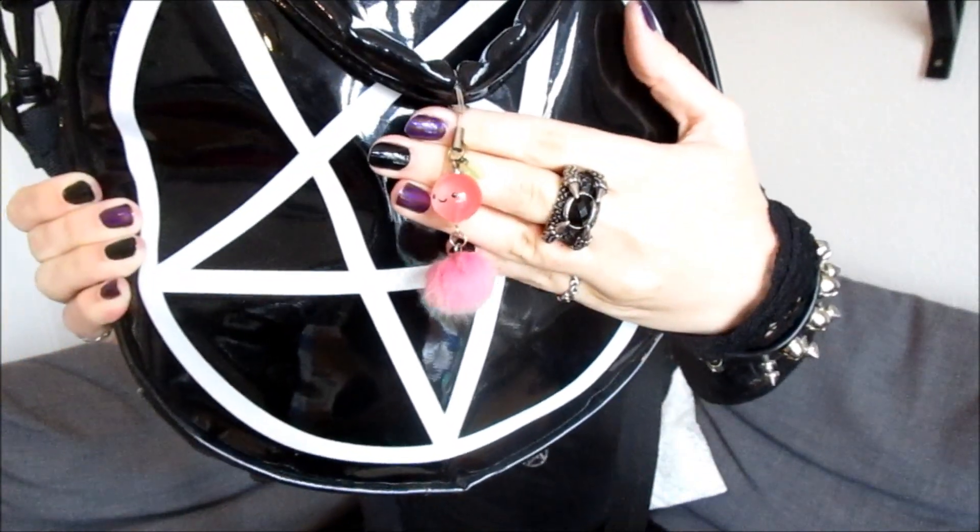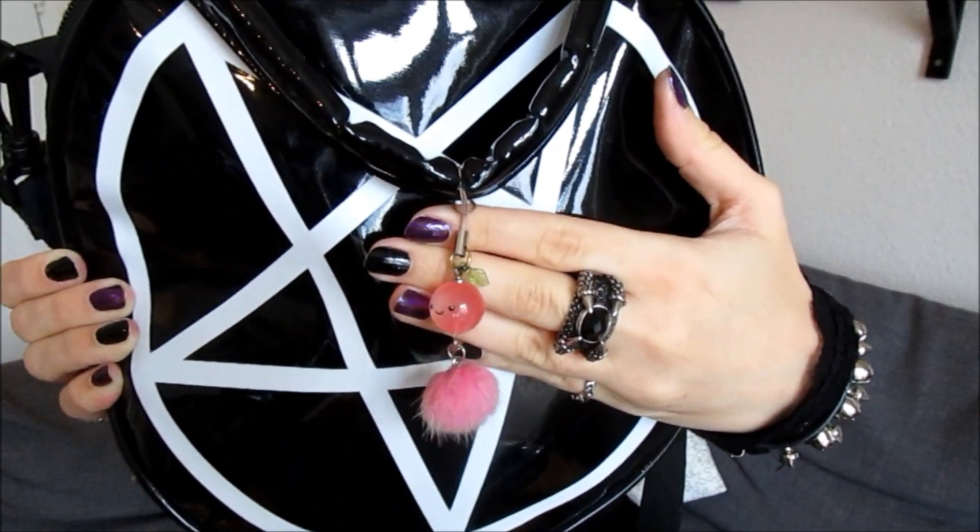Hey guys, this is another video by me and today I am going to do the 'What's in My Bag' challenge. I know I'm quite late to do this but it was requested several times, so here we go. This is my everyday handbag right now, it's by Killstar, and I have a little charm on it which I got from my grandma — she gave it to me as a gift from her Japan travels, and it's a lucky charm.